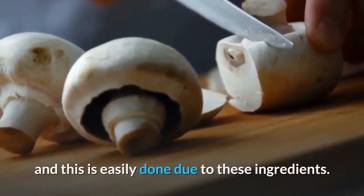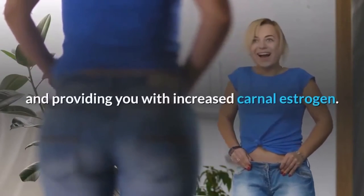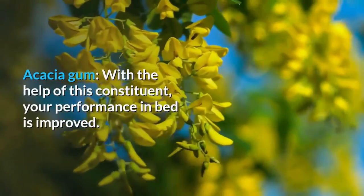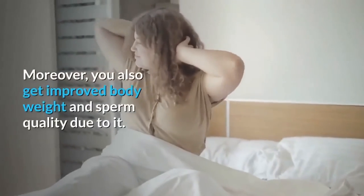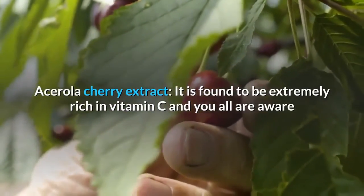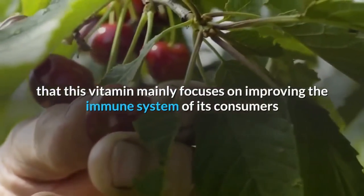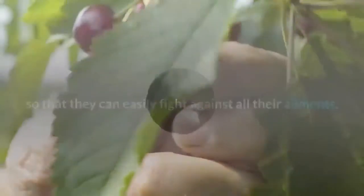Reishi, shiitake, and maitake mushrooms help fight against ailments by strengthening the immune system. They also help in losing weight and increasing carnal estrogen. Acacia gum improves performance in bed, body weight, and sperm quality. Acerola cherry extract is extremely rich in vitamin C, which improves the immune system so consumers can fight all ailments. It also improves bone health and boosts energy.